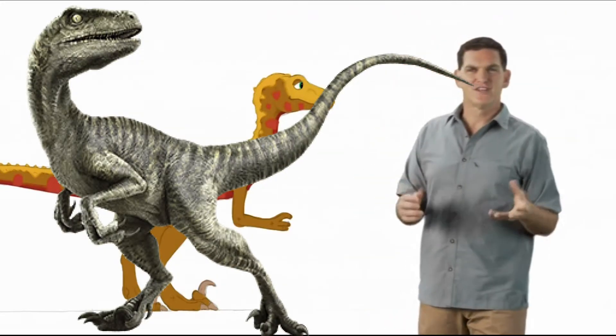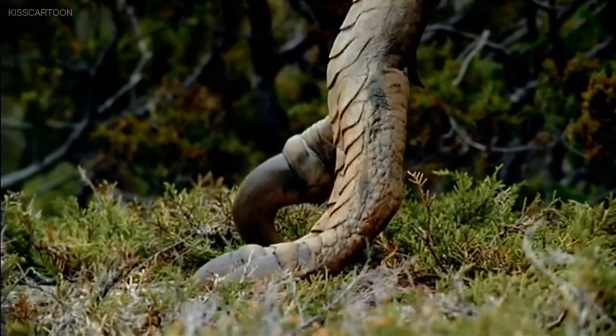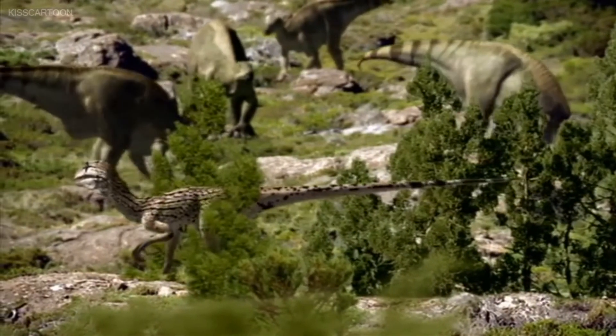Now, what's the first thing you notice when you look at this meat-eating dinosaur? Big claw. Exactly. Every Deinonychus has a very big, very sharp claw on each foot. So big and sharp that we call them terrible claws.